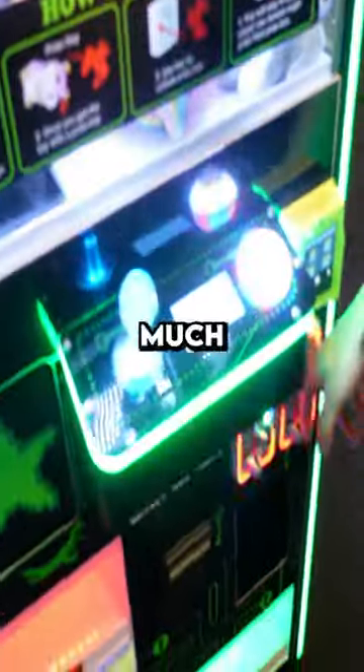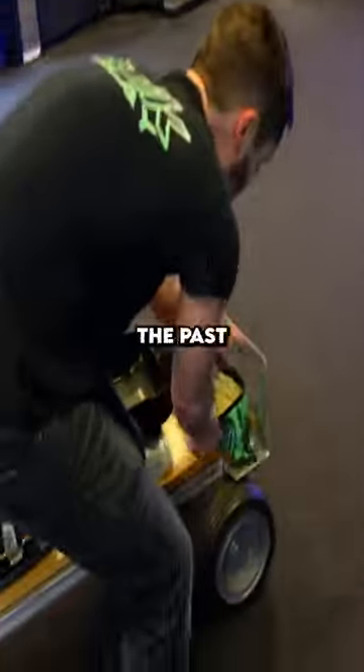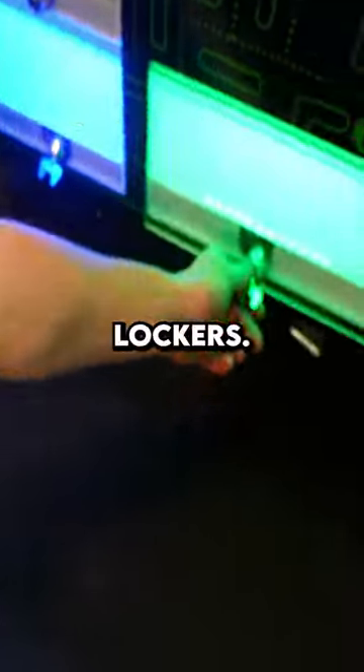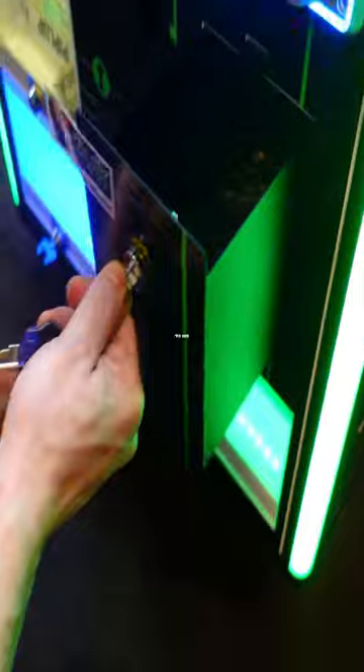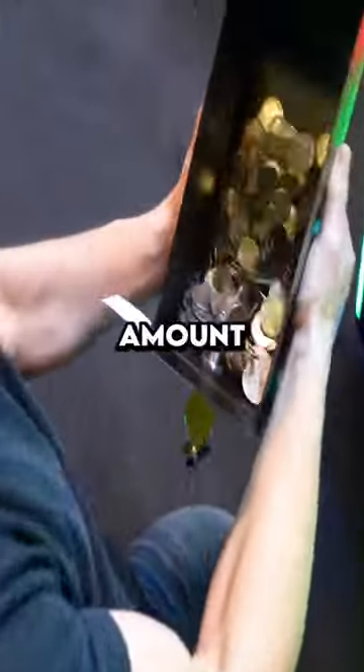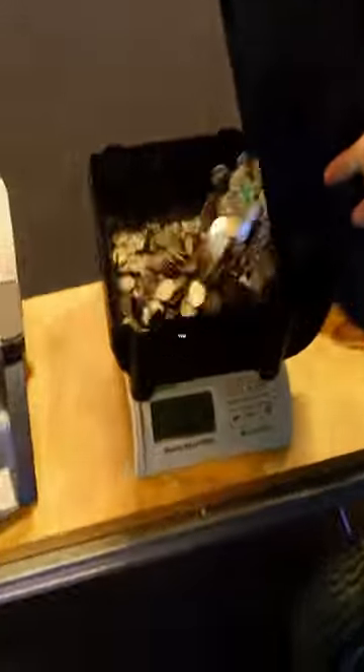We showed up to our arcade to see how much money our new claw machine made in the past few weeks. As you can see, some prizes were won from the prize lockers. Let's check the quarter drawer to see how much is inside — there's a nice amount of silver in there. Let's weigh it on the coin scale.